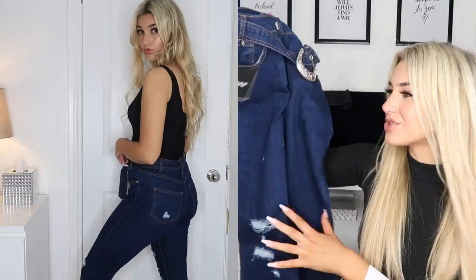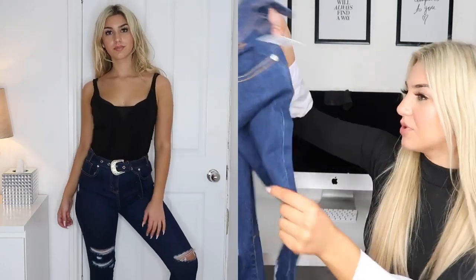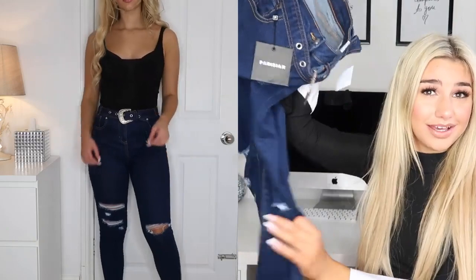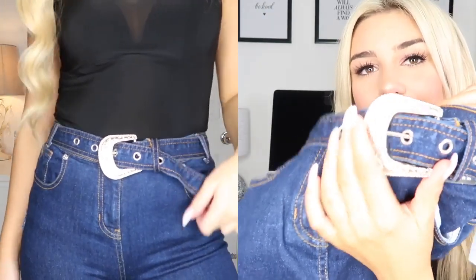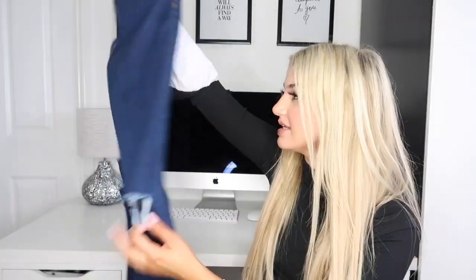So these are some dark denim jeans. They're a little bit on the distressed side, not too much though. They've got a little rip here and rips in the knees, but it's nothing crazy. Little one on the back of the pocket. I really like the distressed look. The thing that drew me most to these is the belt — it's like a Western, cowgirl-style belt in silver. That's what drew me to the jeans, along with the rips in the knees.